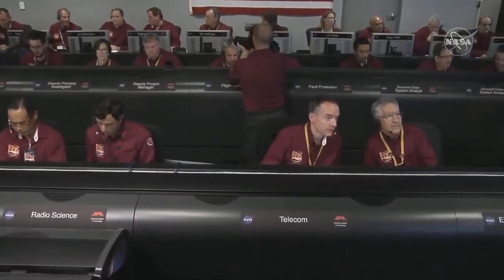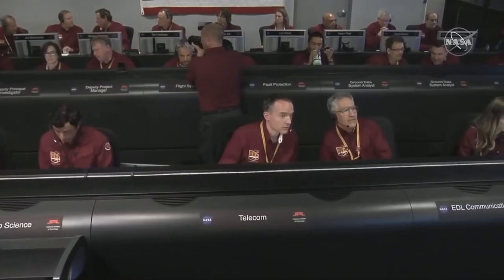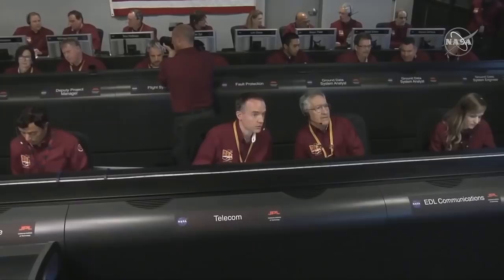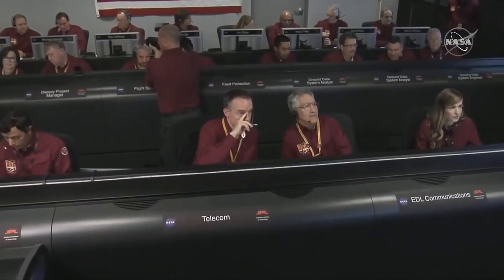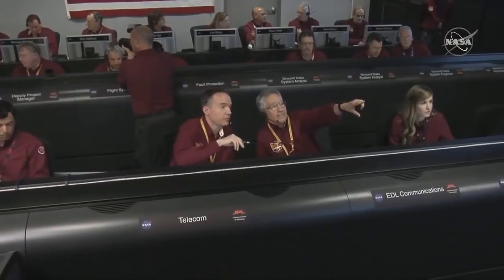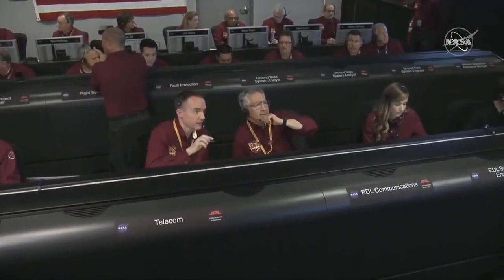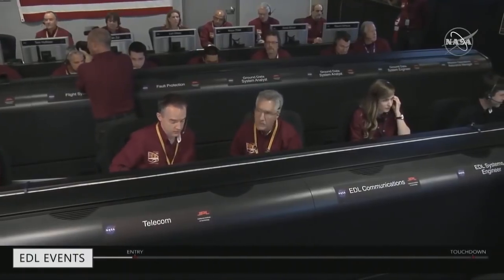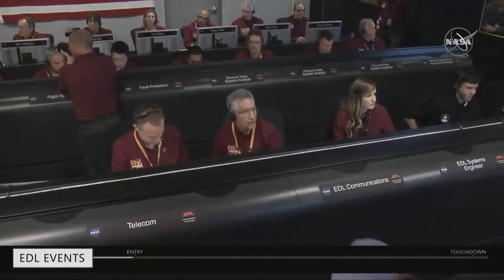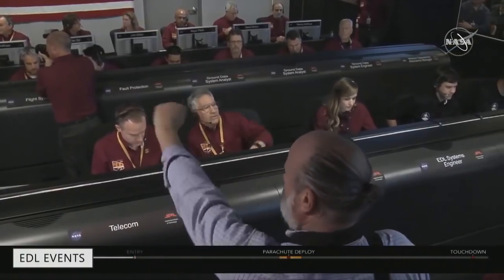We were on pins and needles waiting for that because we weren't really sure. This is wonderful news. If this continues working all the way to the ground and beyond, we might even see a first picture from the surface of Mars. Atmospheric entry on my mark. Three, two, one, mark. Here we go.